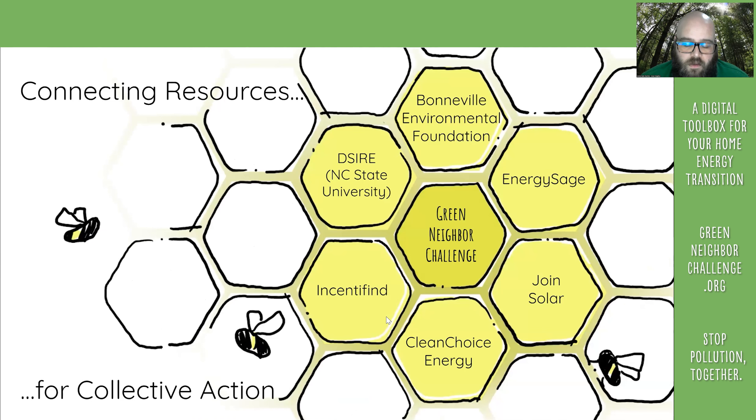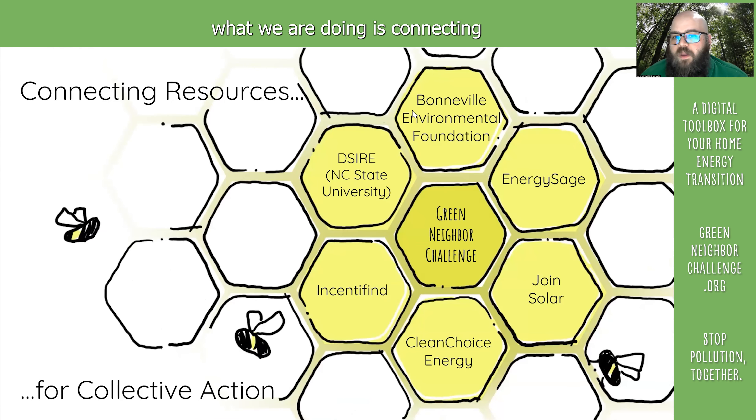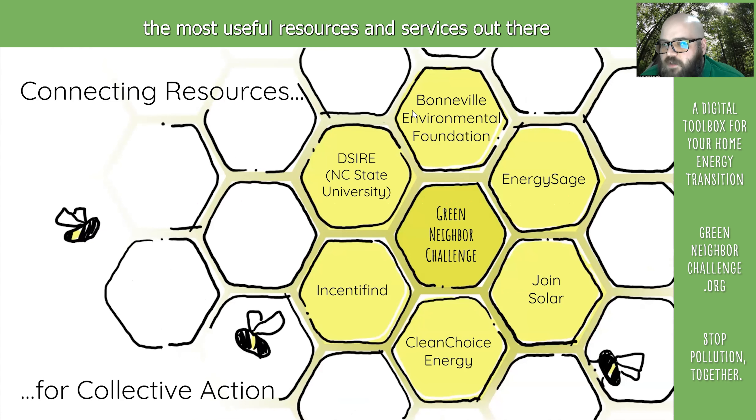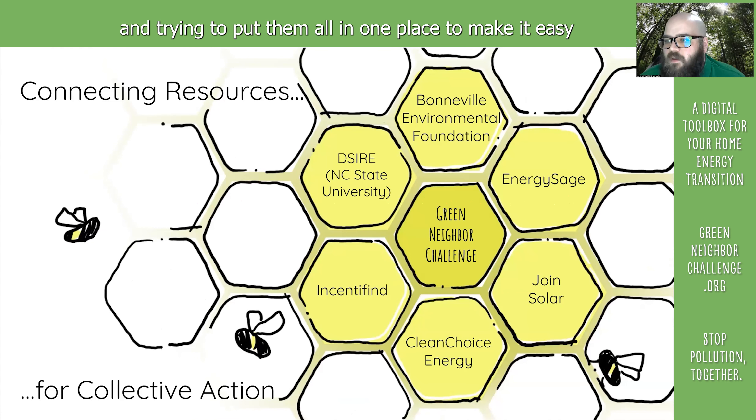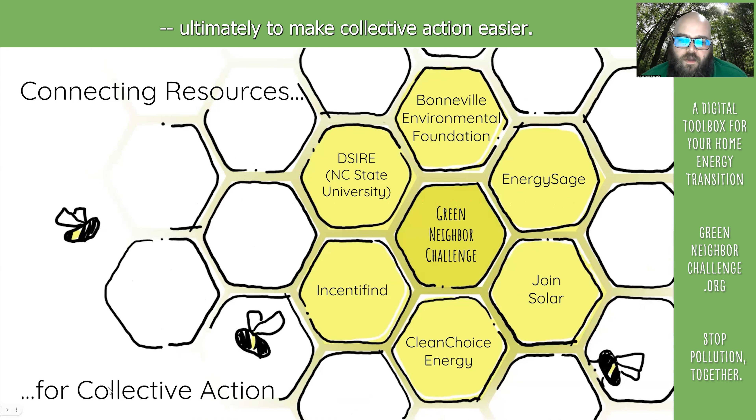We are largely responsible for building a database to help people connect to green energy. For many of these other tools, what we are doing is connecting the most useful resources and services out there and trying to put them all in one place, to make it easy for residents to access and understand them — ultimately to make collective action easier.